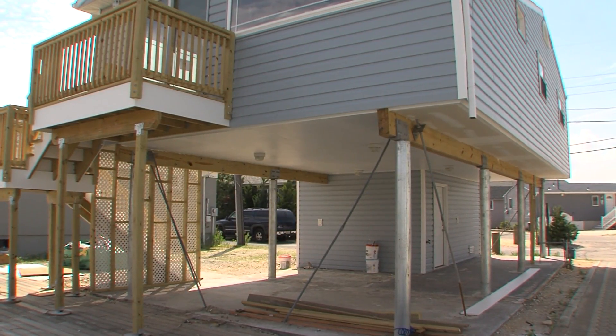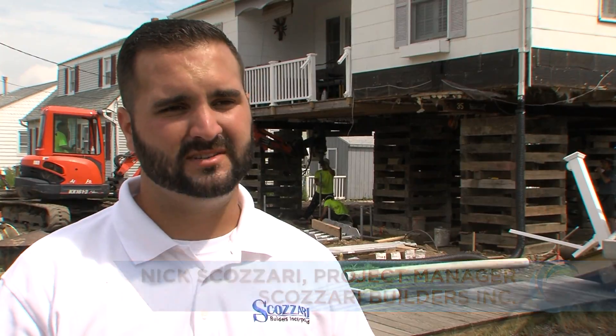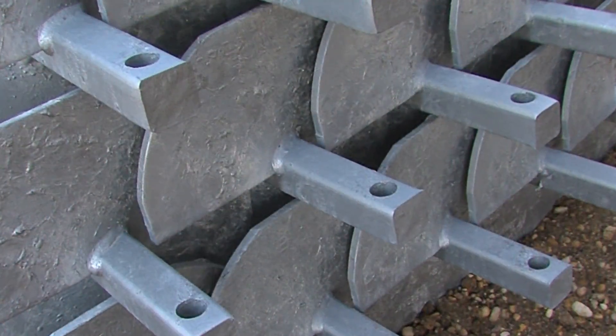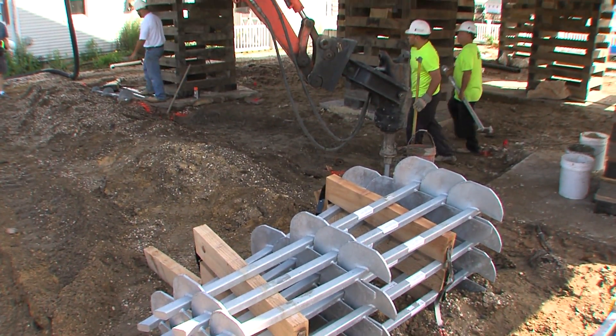As a contractor, we recommend helical piers to homeowners, especially down the shore where there are a lot of areas with bad soil. And where the project doesn't permit for traditional wood pilings, helical piles are the absolute way to go. I've had very positive results using helical piers in these instances, because the other options are to destroy the house and build a new one. This actually allows you to save your existing house.